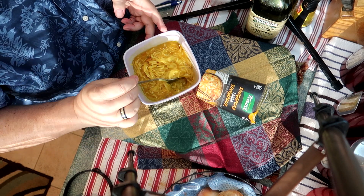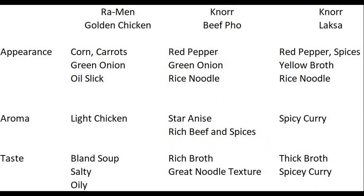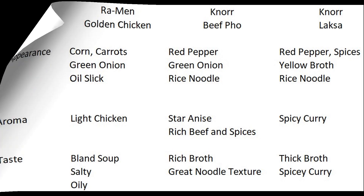So now we look at what I call the appearance, aroma, and taste test — let's see what they look like up close, what do they taste like, what do they smell like? For the ramen golden chicken, you can see corn, green onion, and carrots. However, it does have an oil slick. The Cunor Vietnamese beef pho had red pepper, green onion, and rice noodles. It smelled of rich beef and spices, and star anise, which is unusual in an instant soup. It had a rich broth and great noodle texture. The Singapore laksa had red pepper, spices, and rice noodles, with a curry color. The smell was rich and spicy curry. The taste was rich curry, and it was a thick soup.